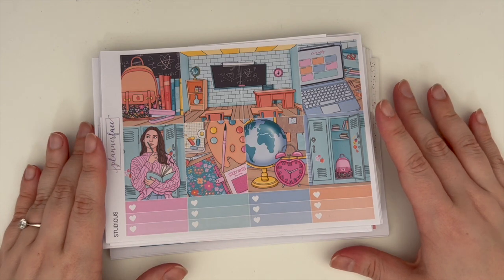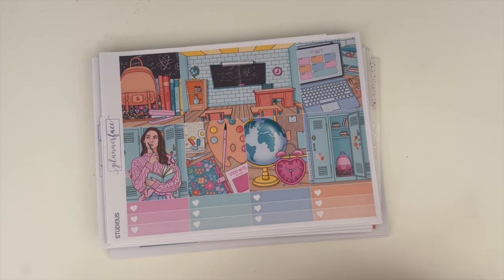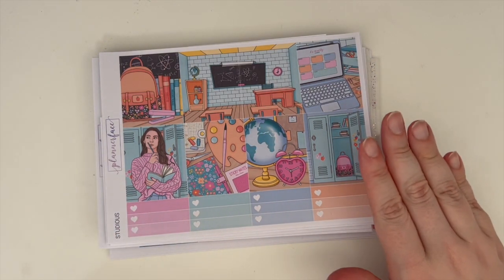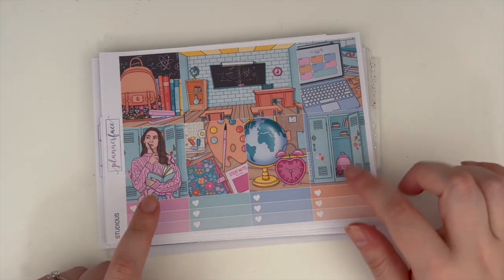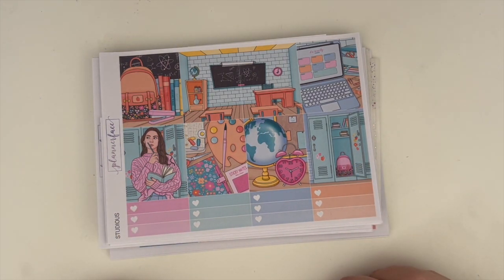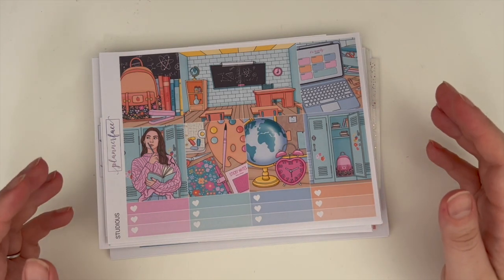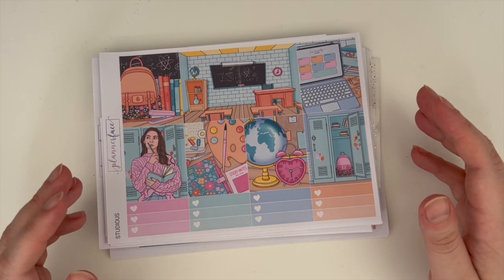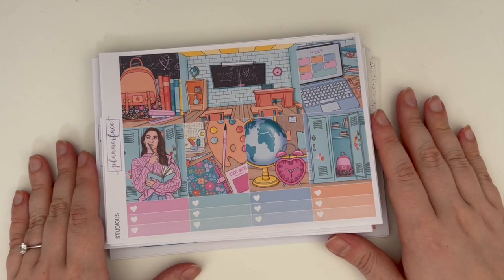Hi everyone, welcome back to my channel and welcome to another video. Today I'm back with my July planner kit lineup video. I do post my planner kit lineup videos a little bit late because for internet security reasons I'd rather people didn't know where I was at all times. This one is coming later than usual because the kit I thought I was waiting on is actually for a week that's primarily in August, so I'm not sure what I was waiting for.